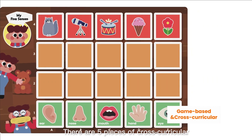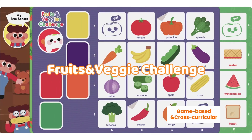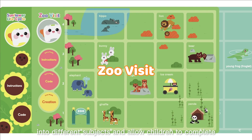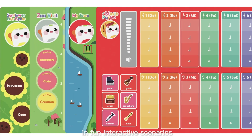There are five pieces of cross-curricular, double-sided, interactive maps. These maps enable teachers to easily integrate coding into different subjects and allow children to complete a variety of coding games in fun interactive scenarios.